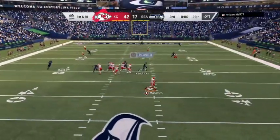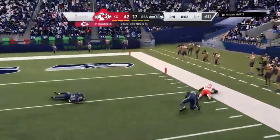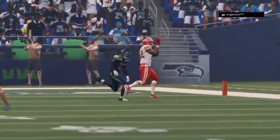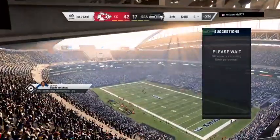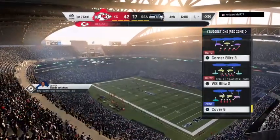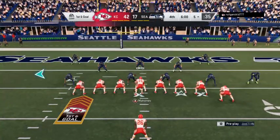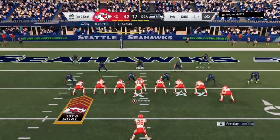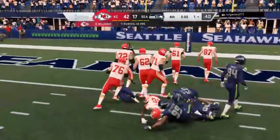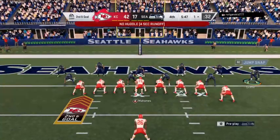They go play action here on first down and he gets it all the way down inside the 10 — mark him at the 5. 23 yards on the play. They have the nice cushion — they just want to pour it on right now, still throwing the football. I know my background says why do you need to do this, just go ahead and run out the clock and get a win. But as many people pointed out to me, it's a video game — go ahead and put the numbers up. Exercise those fingers.